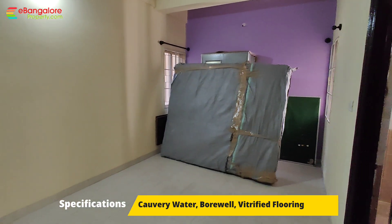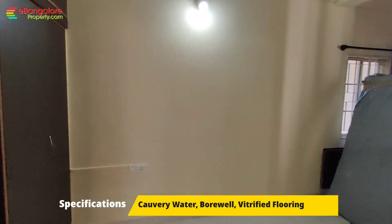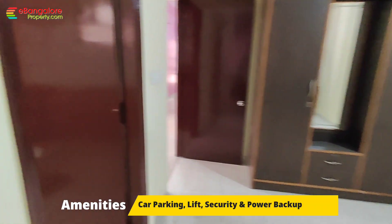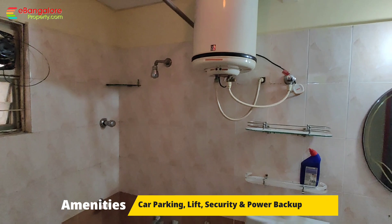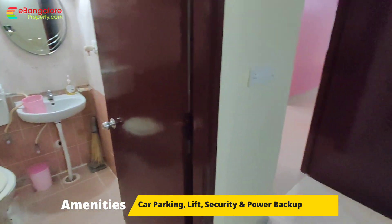This is the first bedroom with attached bathroom and wardrobe. This is the attached bathroom with Inver brand bathroom fittings. Lights, fan, and geysers are included.